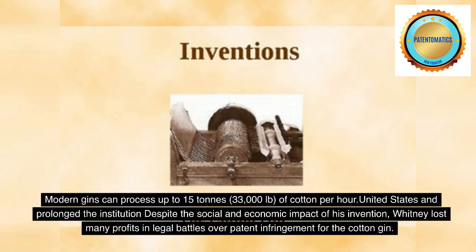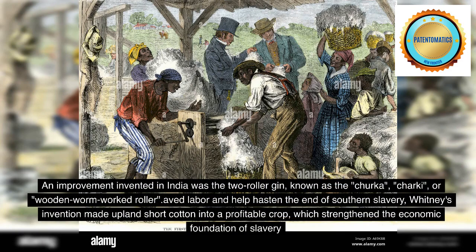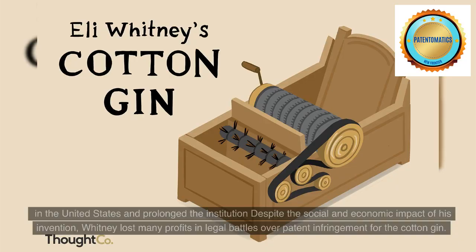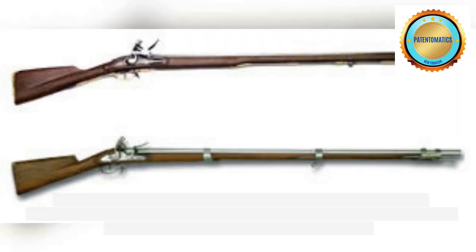Despite the social and economic impact of his invention, Whitney lost many profits in legal battles over patent infringement for the cotton gin. An improvement invented in India was the two-roller gin, known as the churka or charki. Whitney's invention made upland short cotton into a profitable crop, which strengthened the economic foundation of slavery in the United States and prolonged the institution. Whitney lost many profits in legal battles over patent infringement for the cotton gin.